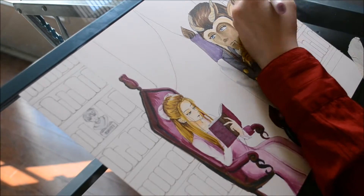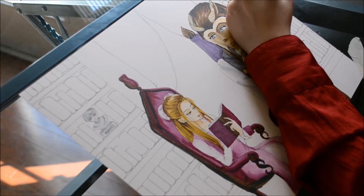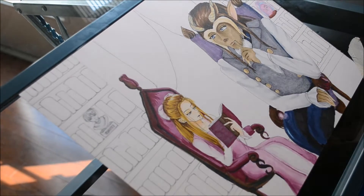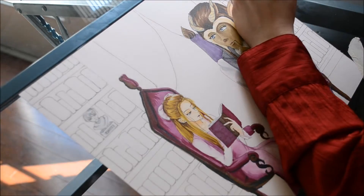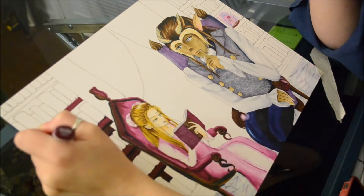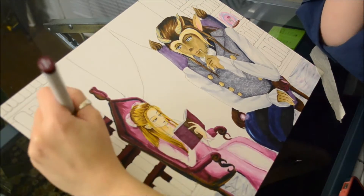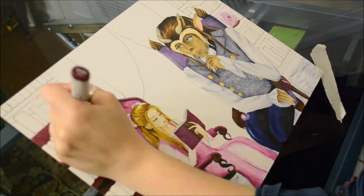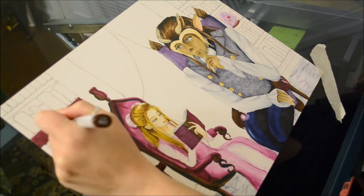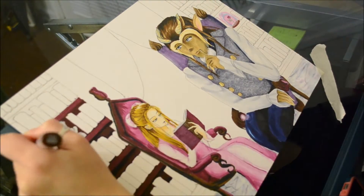For instance, her chair — the cushion's highlight color is the same color as the lowlight of her dress. However, the shadow portion of the cushion of the chair is the same color that I used for the highlight of the wood part of her chair. But because I was able to blend the colors and use different shadow colors, they look like they belong together.